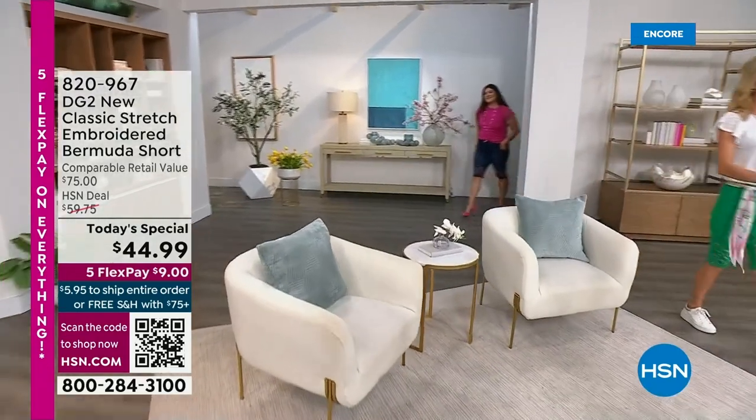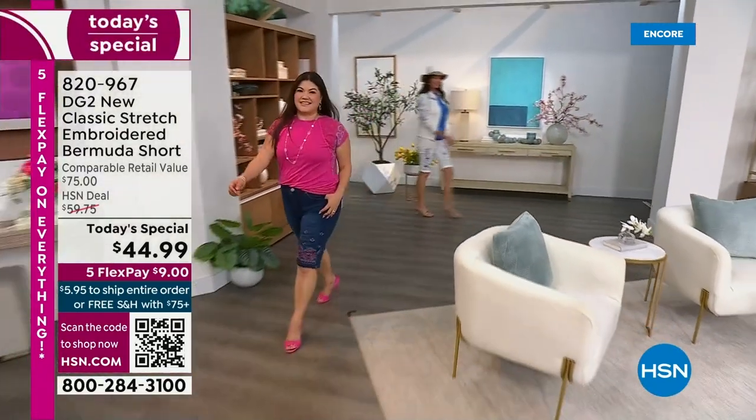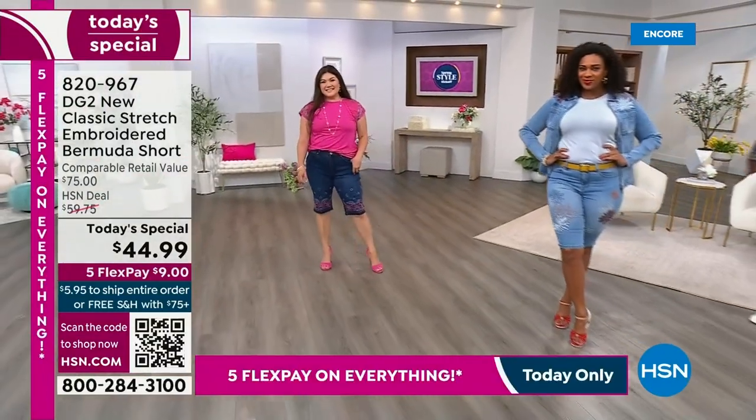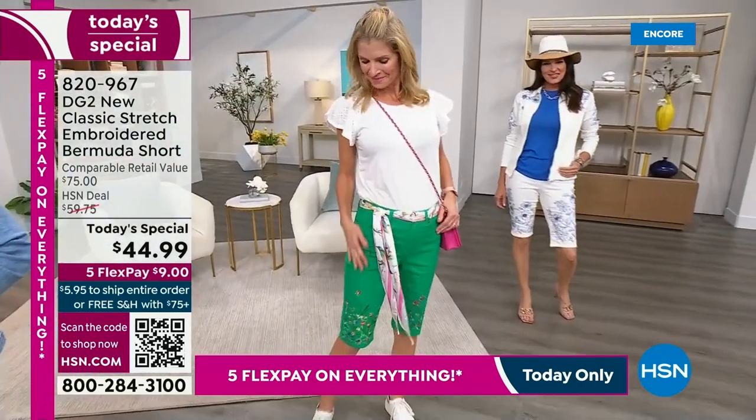Let me give you a little history. A lot of times we have the opportunity to pre-launch our Today Specials. We did that with this one, and it has been screaming. This is the one Today Special I'm going to tell you — don't say it'll be here all day, I'll get it later on.